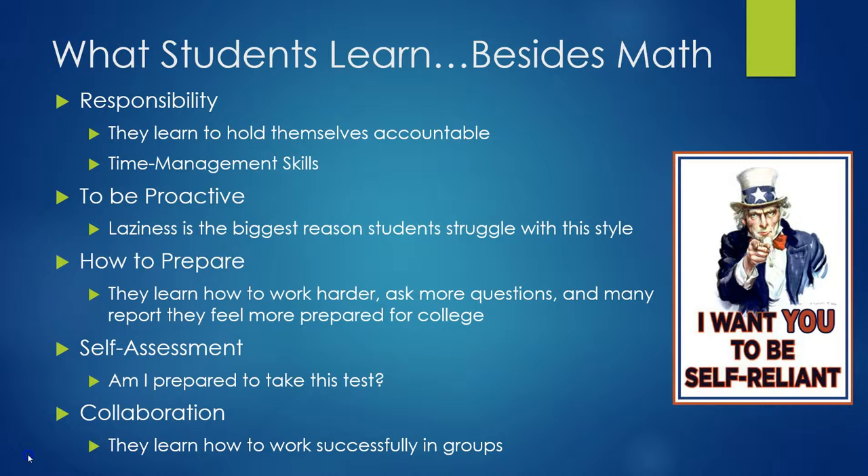What students will learn besides math in my class — they will learn responsibility. They will learn to hold themselves accountable. They will learn time management skills, because they really get to pick and choose what they want to do on a given day. They learn to be proactive, because students have reported that laziness is the biggest reason that they struggled in this class. Students have mentioned that this class has cured them of being lazy, because they realize really quick that not working hard is not going to get it done in my class.